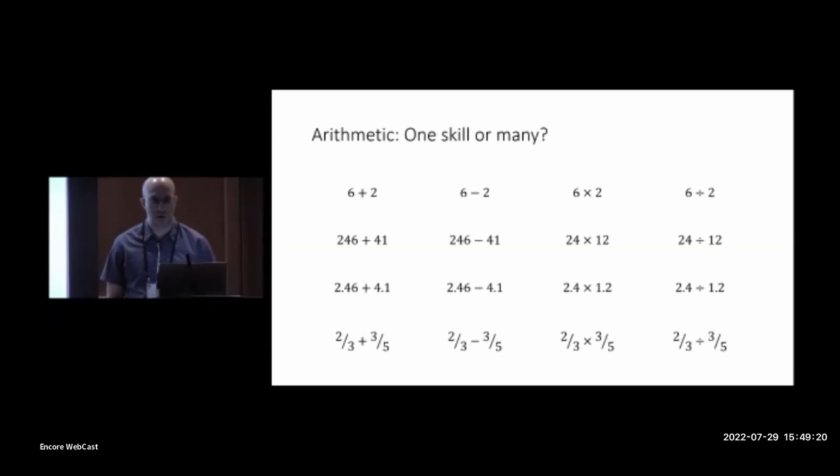Those procedures are repurposed when decimal arithmetic comes along, but children doing arithmetic with decimals need to also learn new procedures for dealing with the decimal point. And when fraction arithmetic comes along, they have to learn yet another set of entirely different procedures. So it seems to me that arithmetic is many skills, not one — and this observation suggests a challenge: is it possible to explain arithmetic development including all of these different types of numbers within a single theoretical framework?